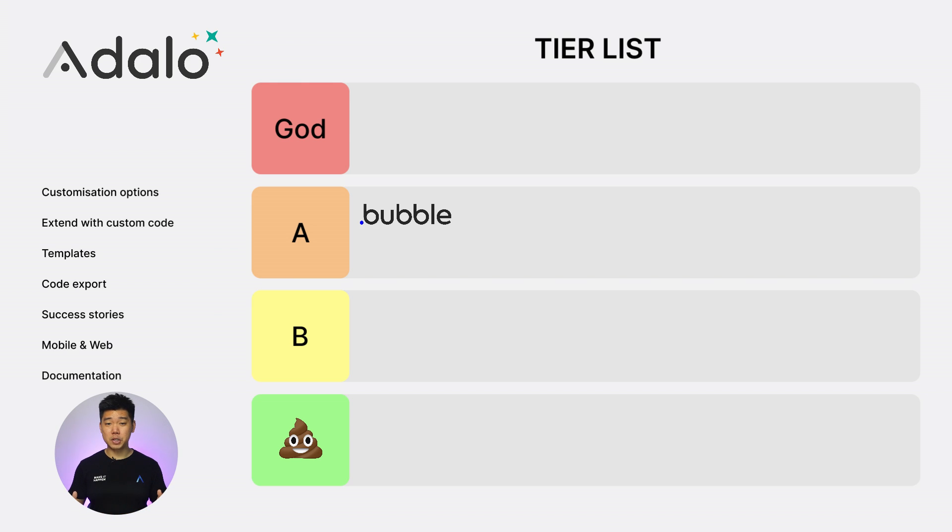Next, Adalo. Customization options: 1. Extend with custom code: 1. Templates: 2. Code export: 0. Success stories: 2. Web and mobile: 2. Documentation: 2. Total score: 10. A for Adalo and A for A tier.